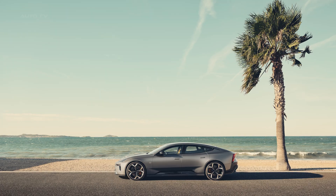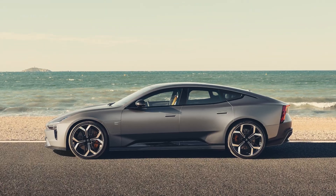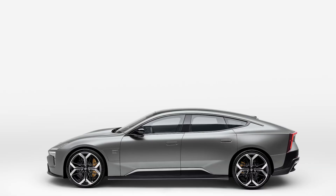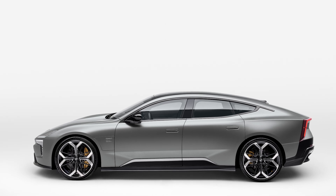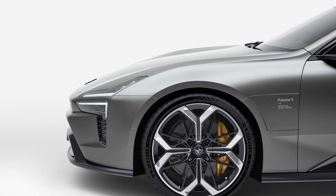Now here's the reality check. With prices starting at $140,000 for the base model and climbing to $167,000 for the performance trim, this isn't exactly budget-friendly. Plus, since it's built in China, those tariffs might make it even pricier in the States.